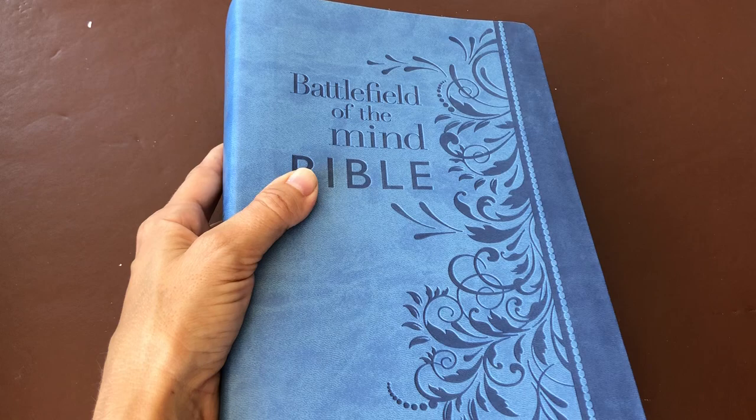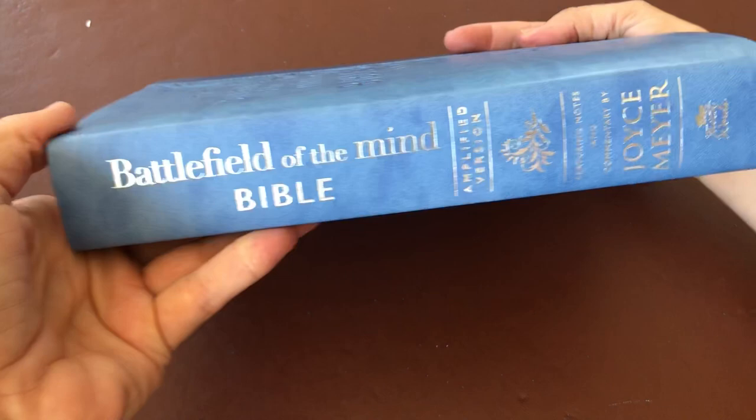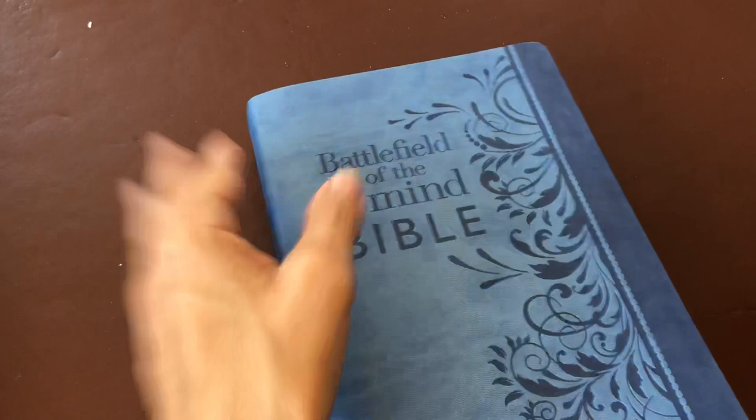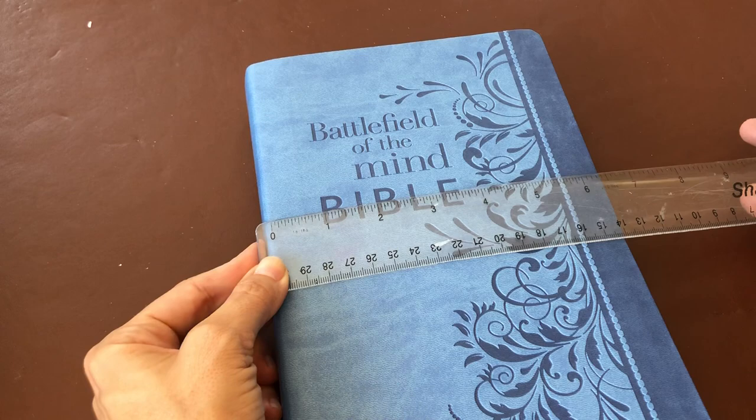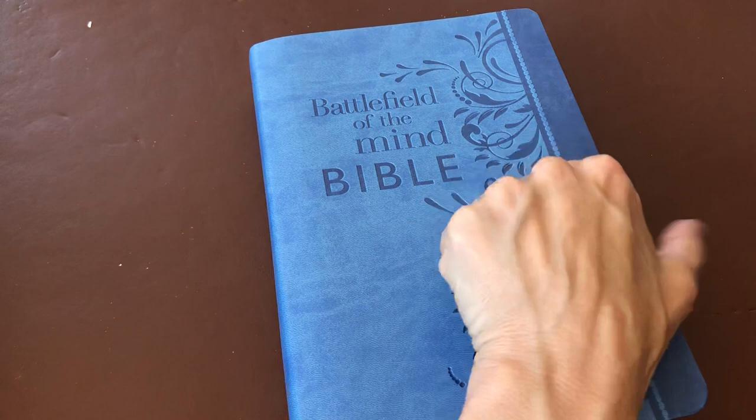As I said, I went for a nicer cover version. I went with blue, my favorite color. You can also get it in pink or brown. It's got some nice silver writing on the side. Let's look at the size: lengthwise it is nine and a half inches by about six and a half inches, which just gives you an idea of the size of this Bible.